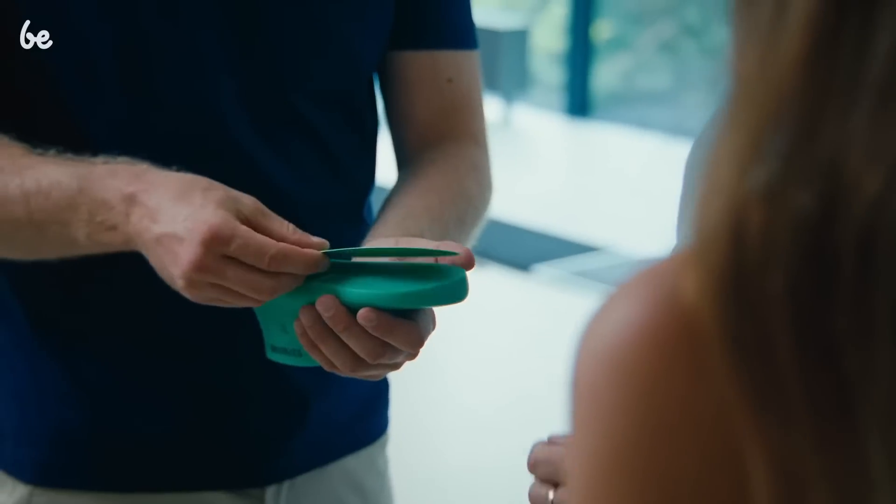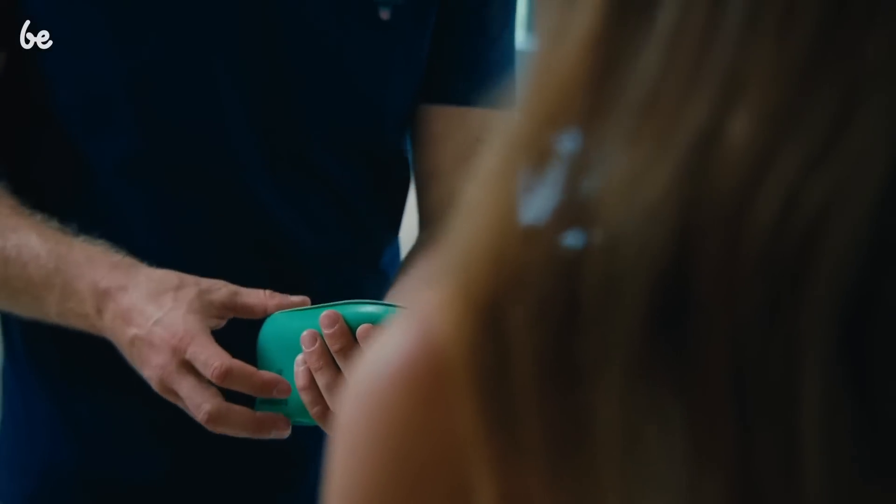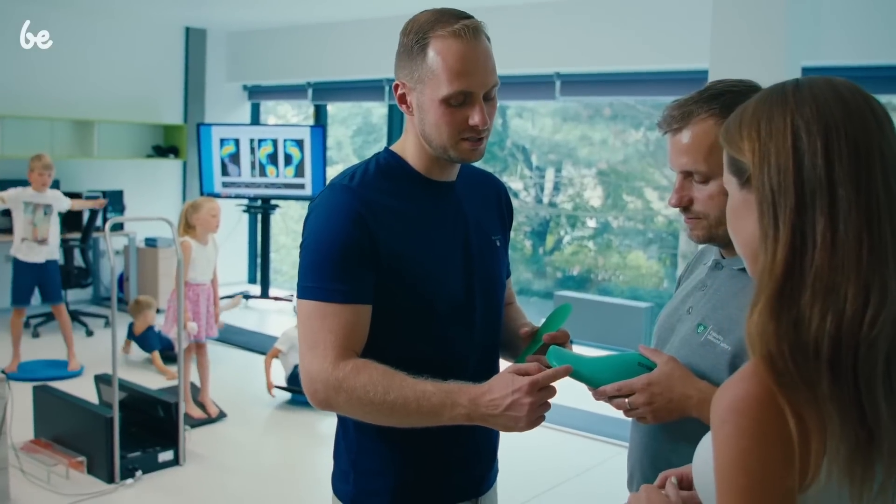At Belenka, we pay attention to ecology and sustainability. We are also constantly looking for the latest technologies and innovations backed by research and development.